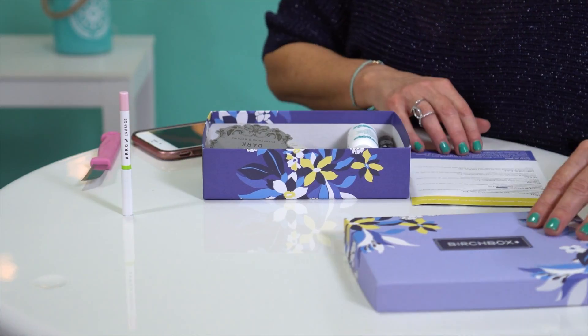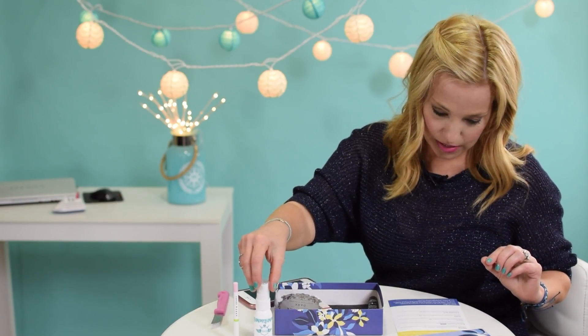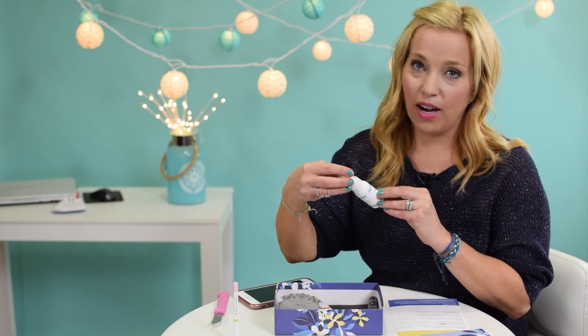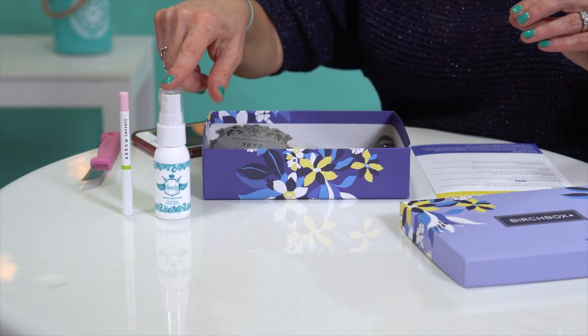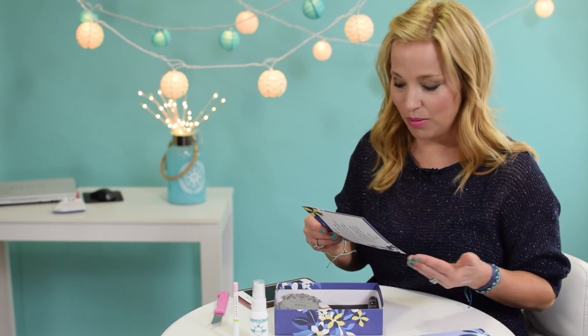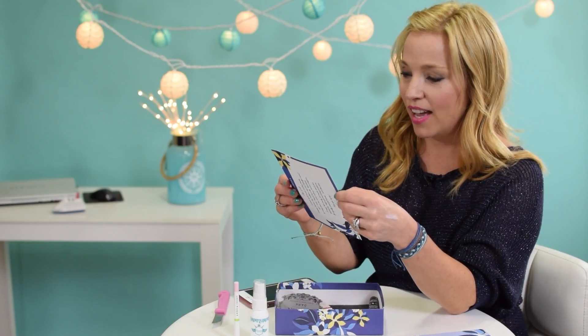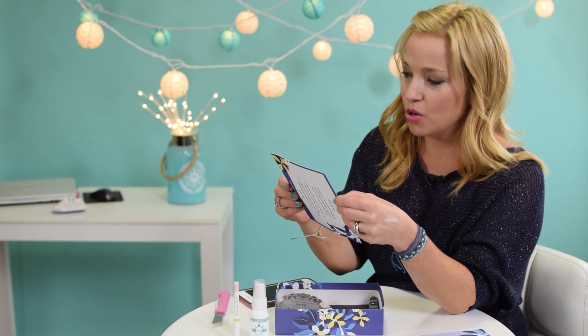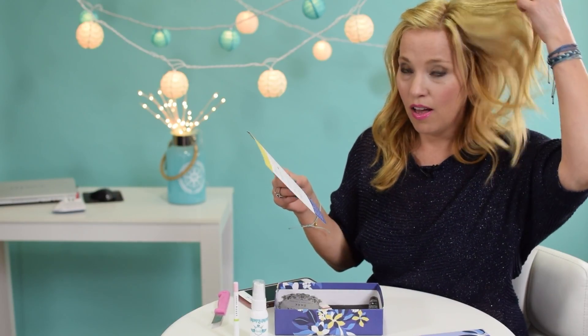Next we have the Beauty Protect Protect and Volume spray. This is probably not the best sample for me because I don't really need volume — I have plenty of hair — but I do love Beauty Protect products. They're like leave-in conditioners and detanglers. It says: 'Get a boost of volume and shine with this weightless mist, along with major body and protection against heat damage.' I'm sold on the heat damage protection since I curl with a curling iron almost every day.